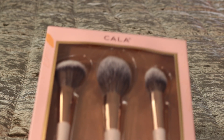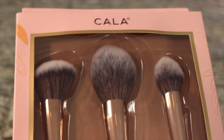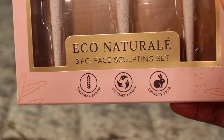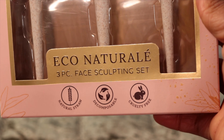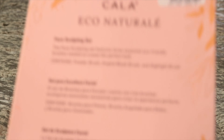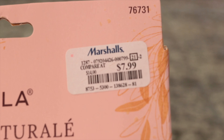Next, I got these brushes. I know it's not a lot in there, but these are really cute brushes. I love brushes — I'm a brushy person. Whether they're expensive or cheap, I still get them. These are Echo brushes and I paid $7.99 for them.